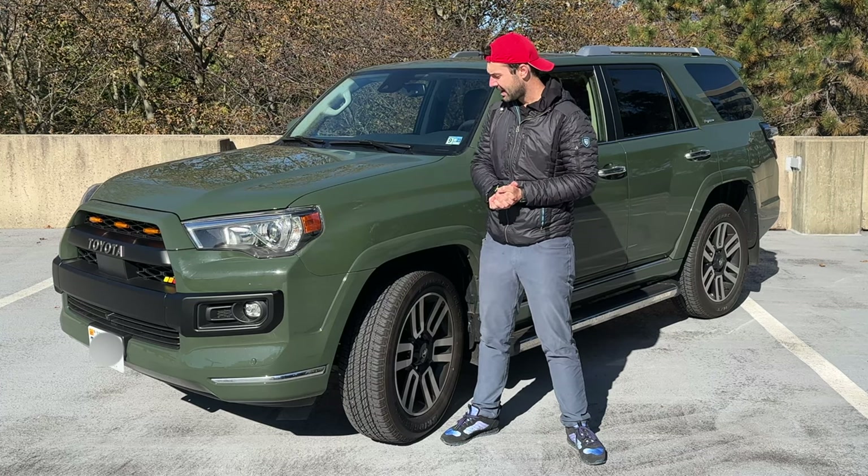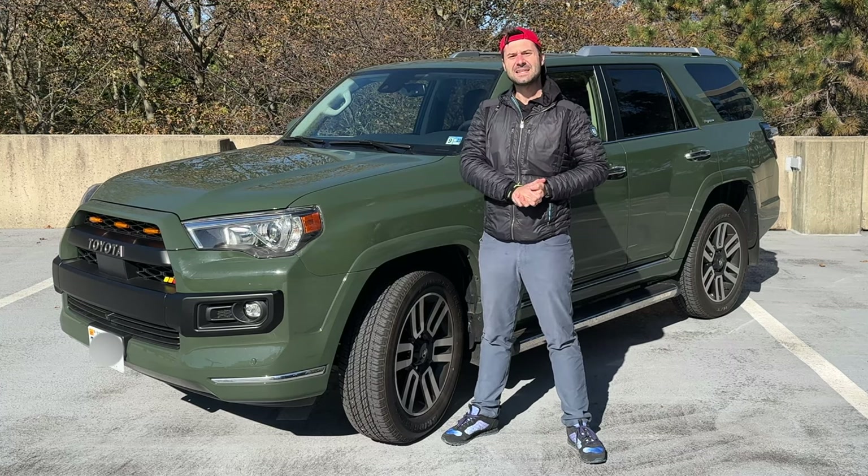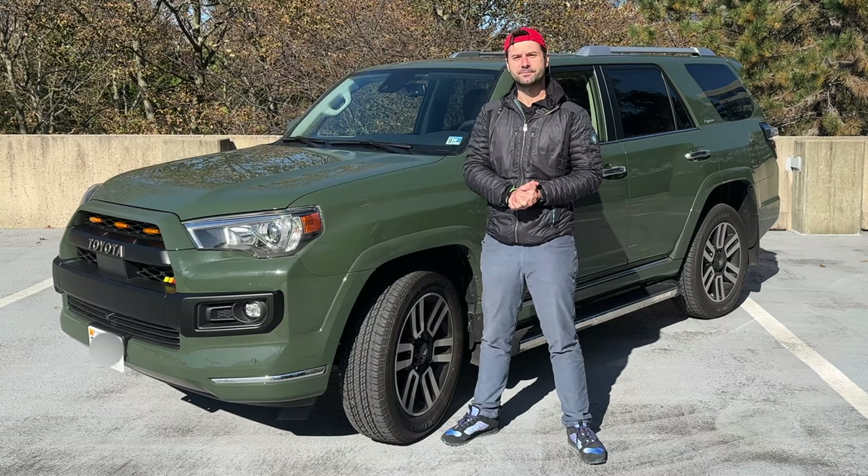So today, what we want to find out is if the 4Runner is, in fact, any good, and if you should buy one yourself.